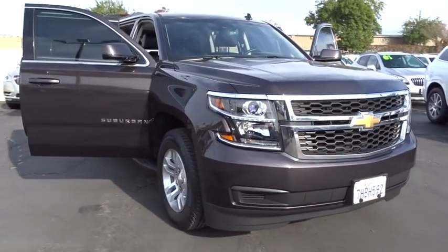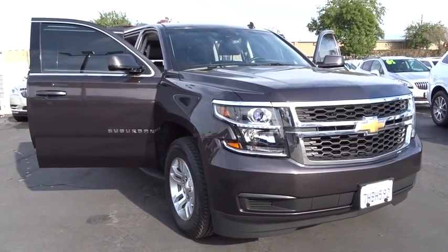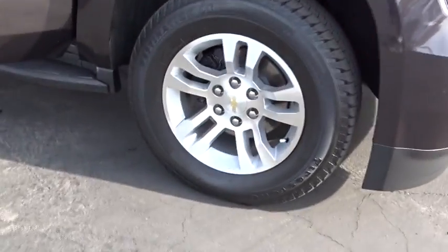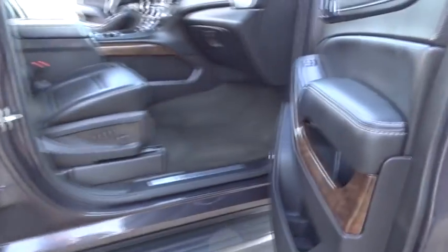This vehicle has less than 55,000 miles. Here are some of this vehicle's great options: power liftgate, traction control, anti-lock braking system, remote engine start, stability control, power passenger seat, and tow hitch.